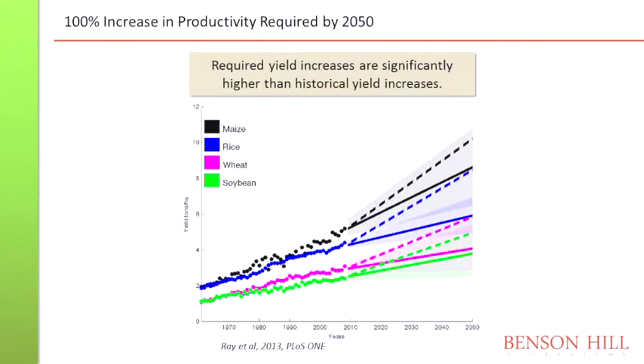This is a slide which certainly you all know. That's the motivation why anybody in small and big companies is working on improvement of yield, because the yield requirements are definitely much higher than the projections of what was obtained in the past. That's known. That's why there are modern breeding and transgenic approaches, and these are just the biggest crops — of course, it also is true for others.